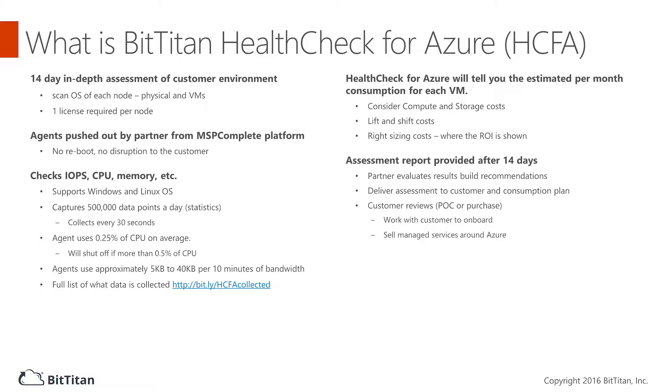With Health Check for Azure you can add a new revenue stream with Azure assessments featuring low effort and high yield, and you can start selling Azure now with no experience with Azure or infrastructure. Our partners have seen an average of 82 percent profit margin on Azure migrations.